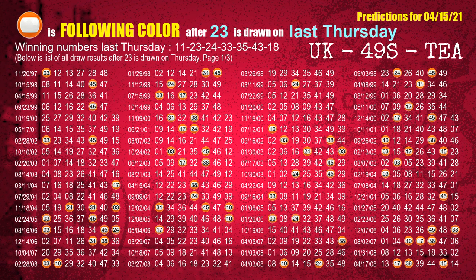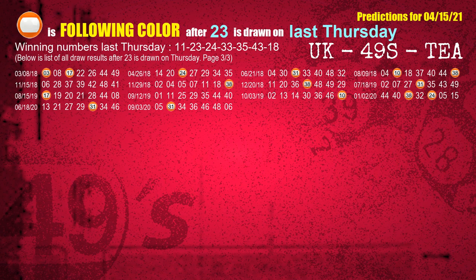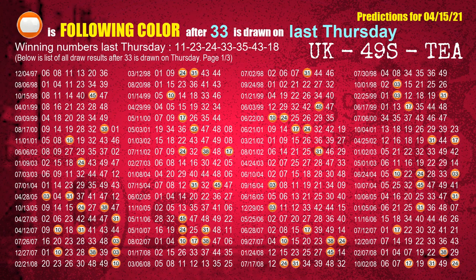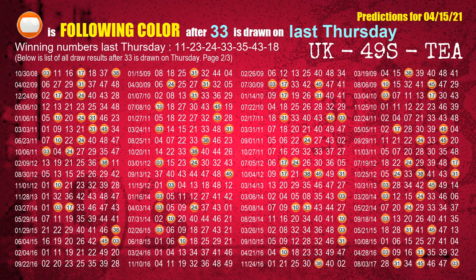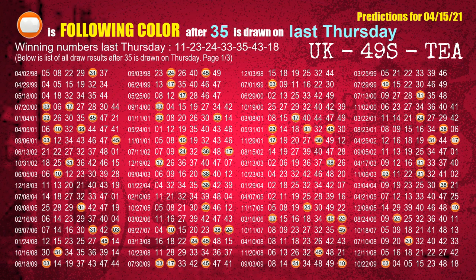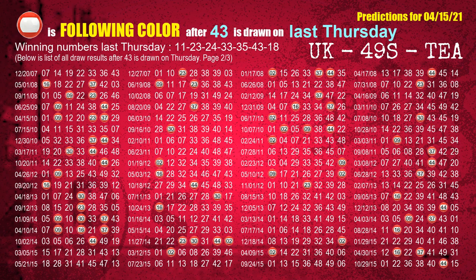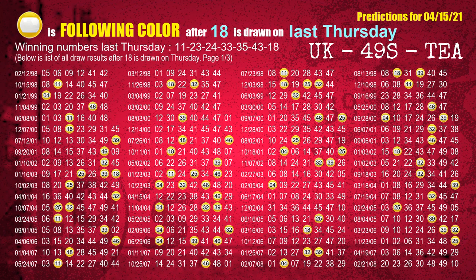The second winning number last Thursday is 23; the most frequently following color is orange. The third winning number last Thursday is 24; the most frequently following color is orange. The fourth winning number last Thursday is 33; the most frequently following color is orange. The fifth winning number last Thursday is 35; the most frequently following color is orange. The sixth winning number last Thursday is 43; the most frequently following color is red. The booster winning number last Thursday is 18; the most frequently following color is yellow.